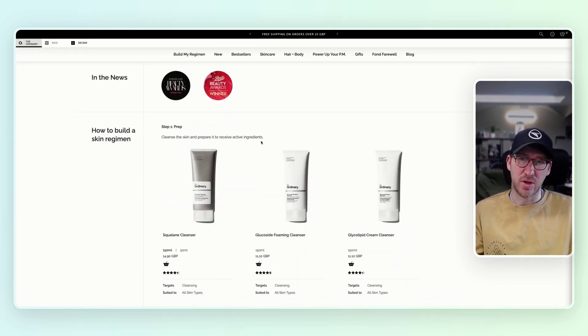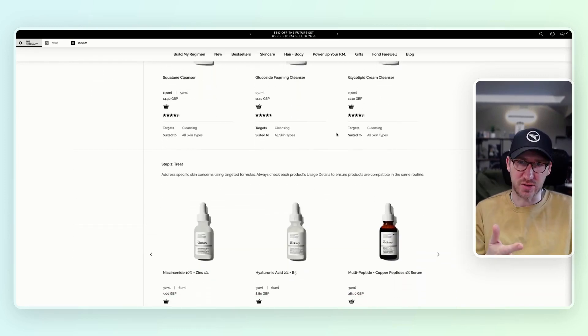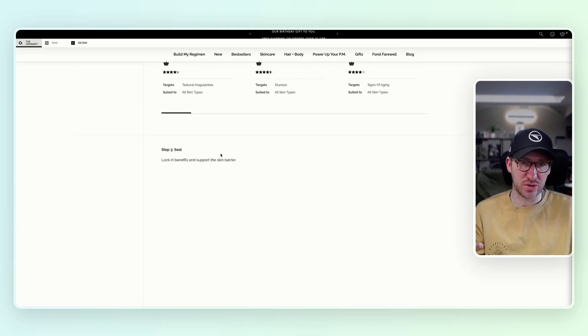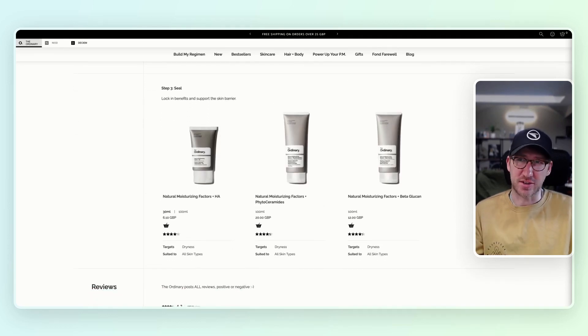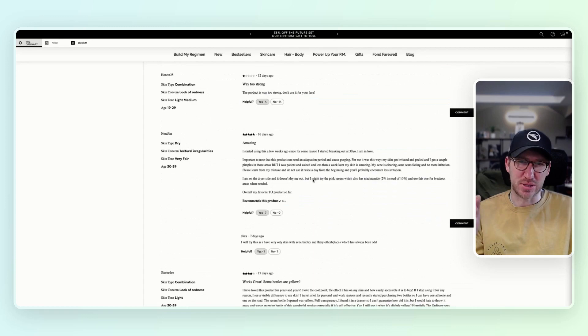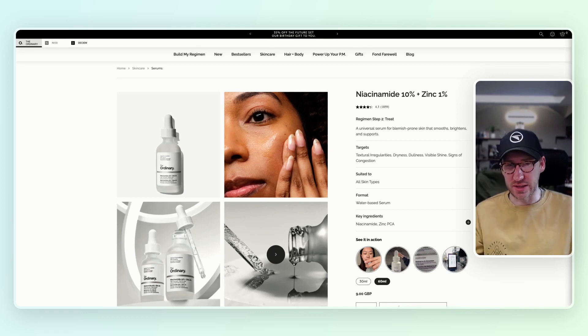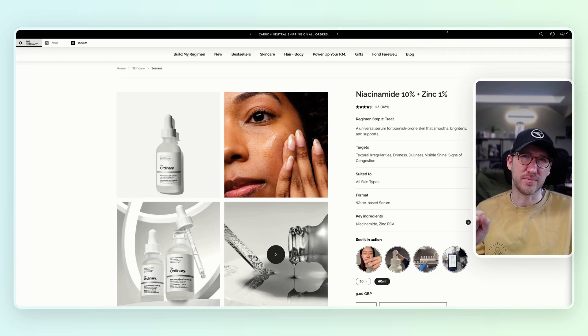They're doing a really good job of selling the multi-step routine concept to increase average order value — showcasing the different stages and where the niacinamide fits across stage two and stage three. With my bad skin this is a major selling point and I'm already thinking I should be adding more. Reviews are interesting, though some look a bit low quality. Overall this is probably the strongest one, and they can get away with it because they're more personalised with fewer products. This is the one to beat.